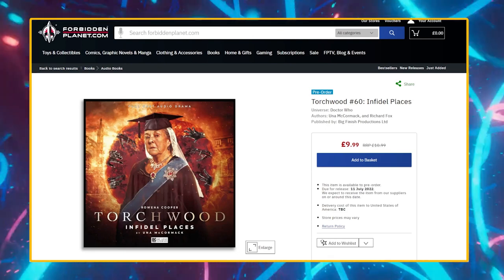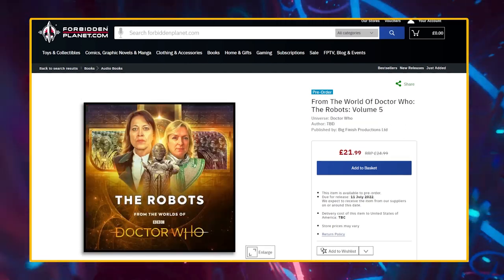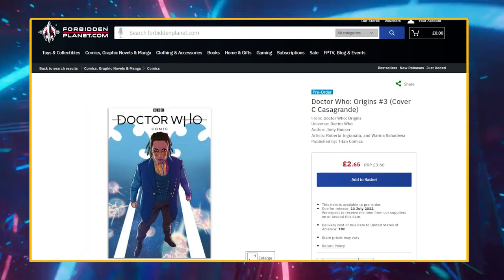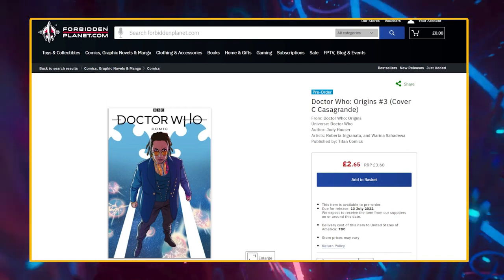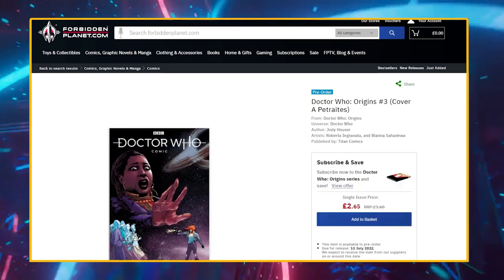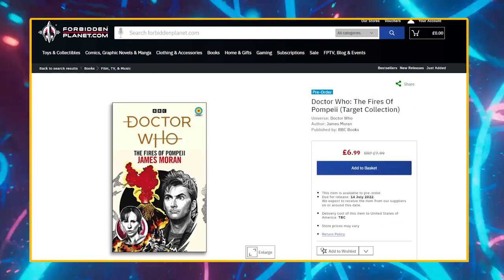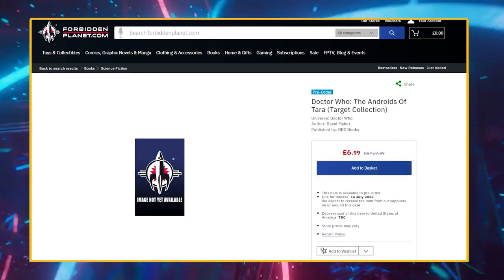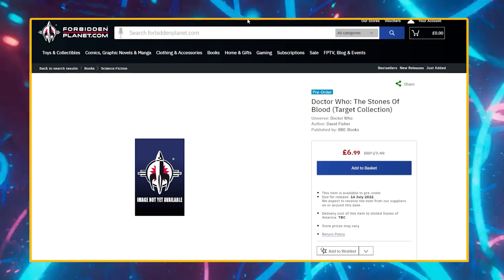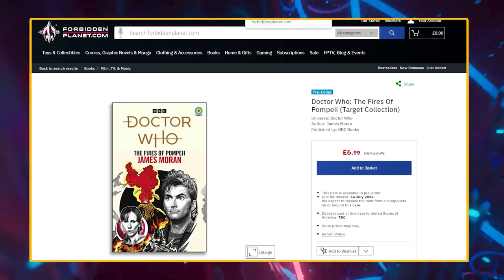The same goes for the Eaters of Light CD. Torchwood number 60, the CD from Big Finish, will be available on Forbidden Planet on the 11th of July, along with The Robots Volume 5, Doctor of War Volume 1 Genesis, and The Sixth Doctor Adventures Volume 1. Coming out a couple of days after is Origins issue number three — cover C variant, cover B photo variant, and cover A variant. The Eaters of Light Target Collection paperback by Rona Munro comes out on July 14th, as do The Fires of Pompeii, The Androids of Tara, and The Stones of Blood on ForbiddenPlanet.com. There might still be signed bookplate editions of some of these new Target novelizations available on ForbiddenPlanet.com, so keep an eye out.